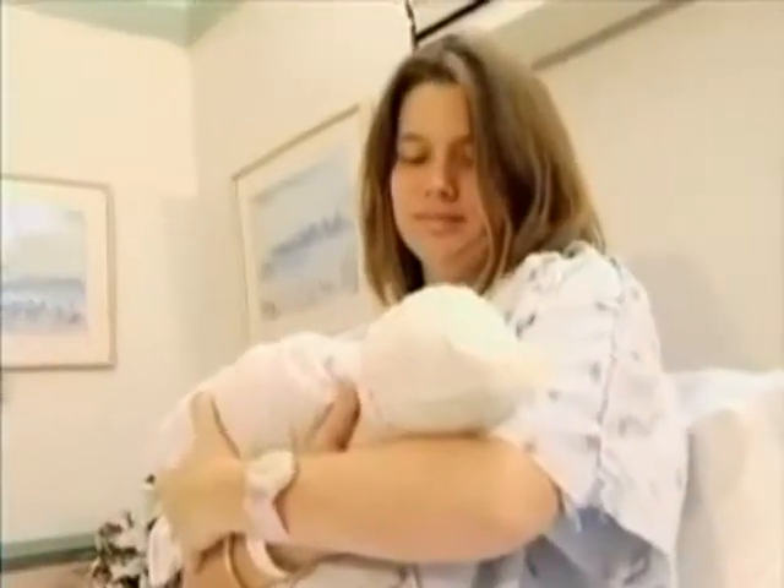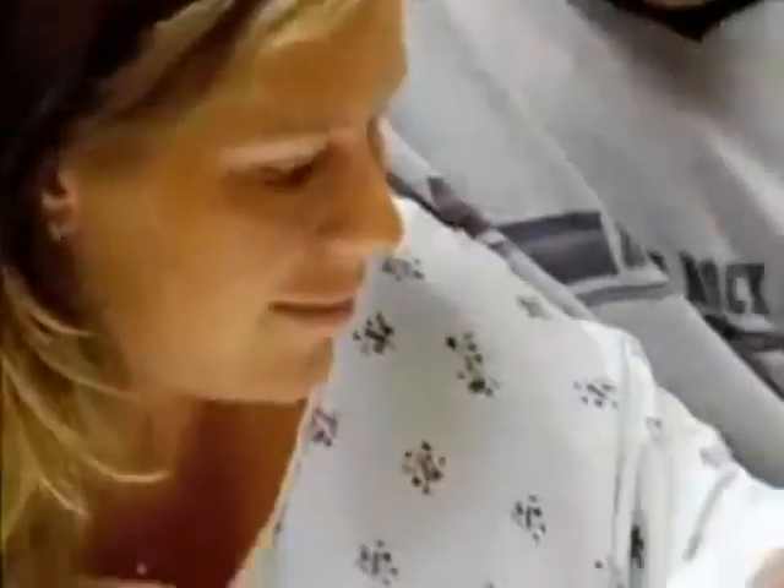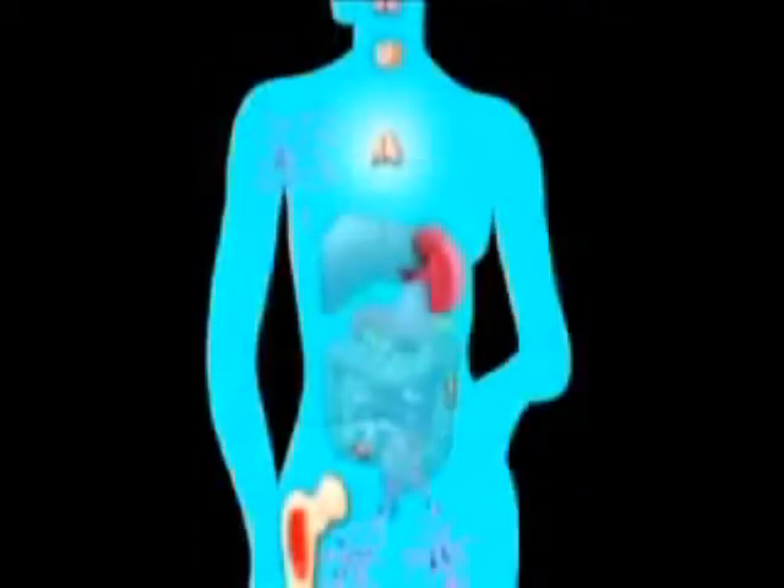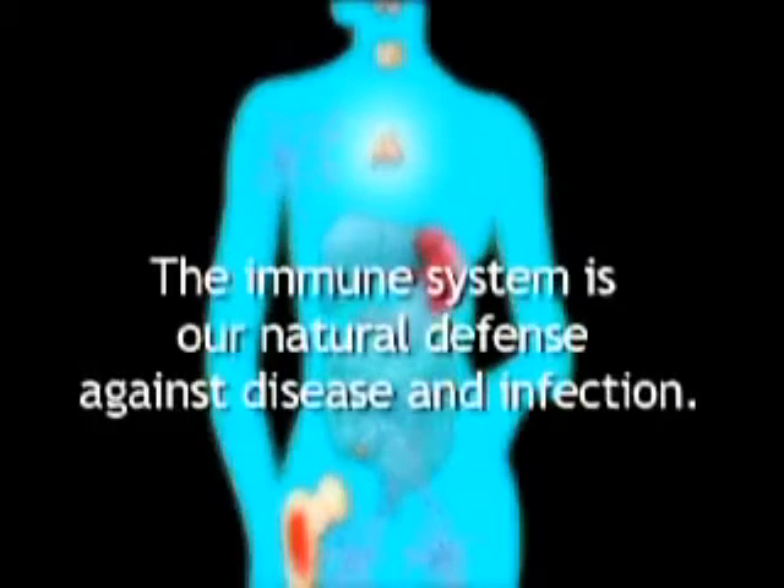There is a transfer of that memory in the colostrum — the very first secretion from the mammary gland. The transfer of immune memory from the mother to the newborn gives the newborn the benefit of that memory. Because the immune system relies on its limited memory bank, many of today's modern illnesses can present health challenges.